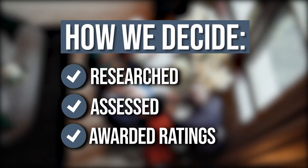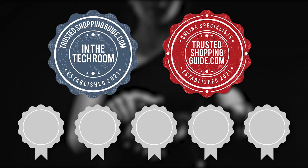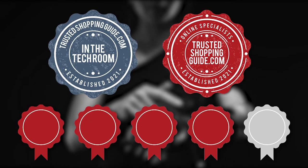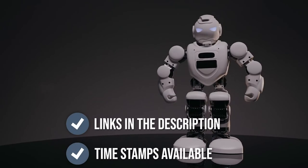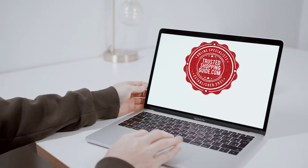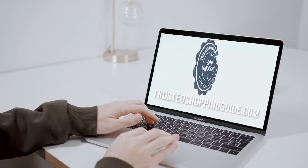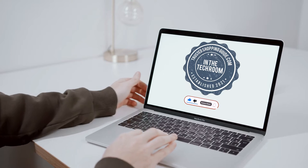The team at Trustedshoppingguide.com has researched, assessed, and awarded ratings to all of the smart TV remote controls presented in this video. We have selected our top-rated options for you, making it easier to decide which one to buy today. There are timestamps and direct links to all the products in the description below. You are welcome to check us out on Trustedshoppingguide.com for more of our research in the tech room, or alternatively, subscribe to this channel for regular updates.